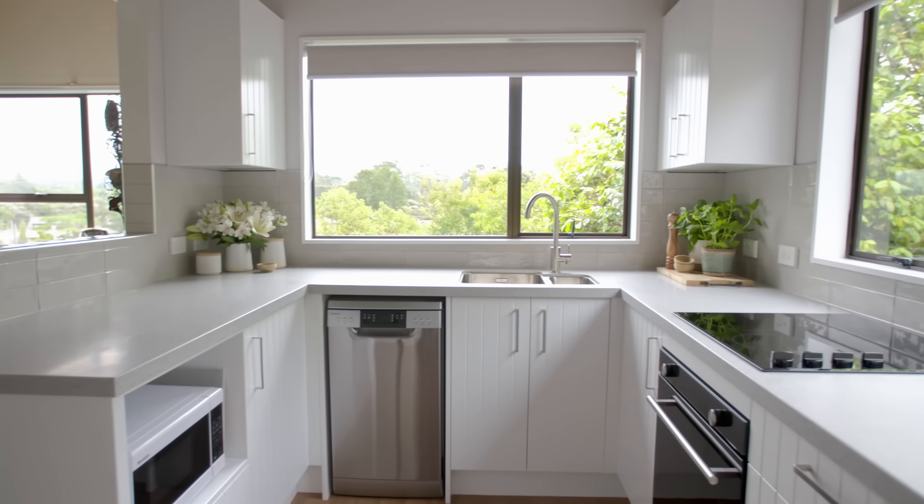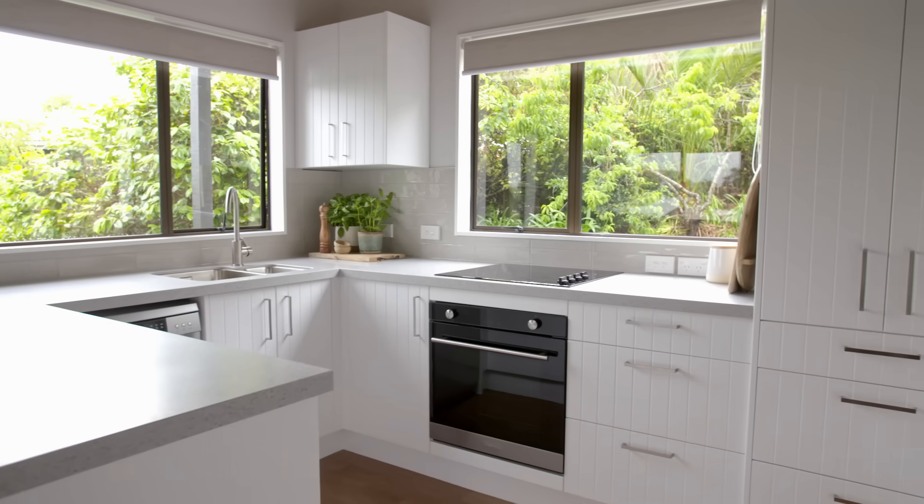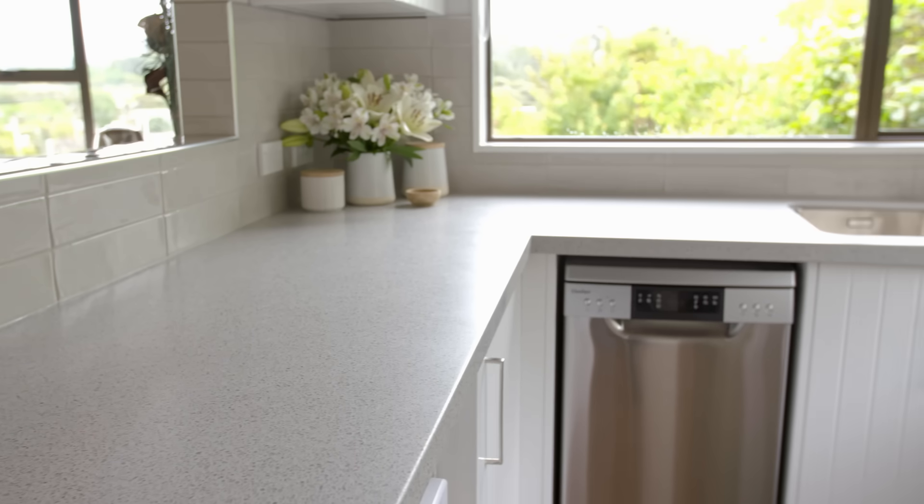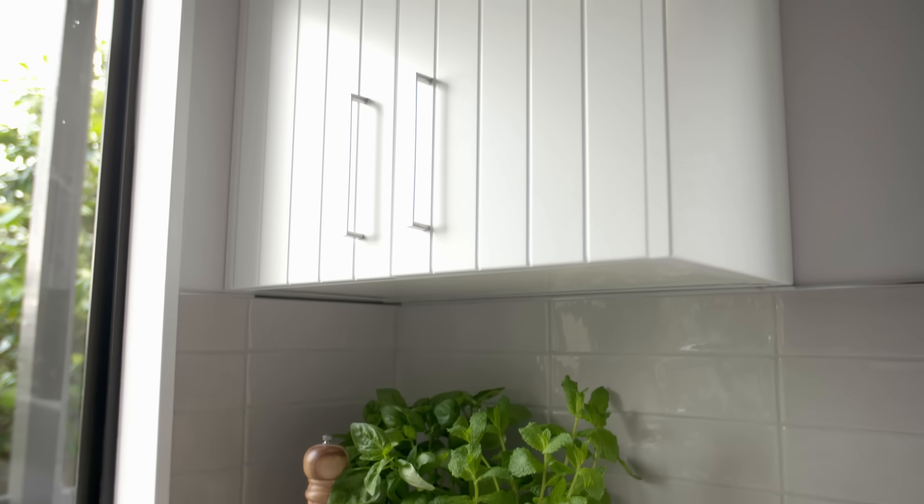I love the new kitchen. It's light, it's bright, it's airy, it's beautiful. I have a dishwasher, I have a waste disposal, I have heaps of bench top. It has soft-close doors and drawers — you just let them go and they very softly close themselves. It's like magic.